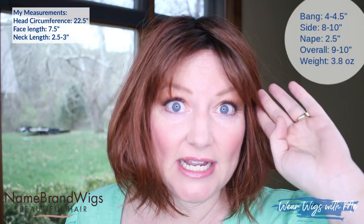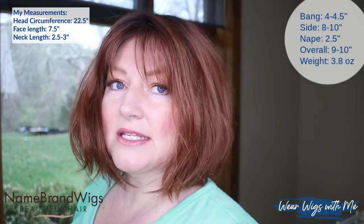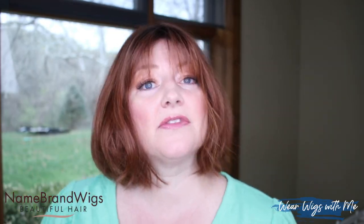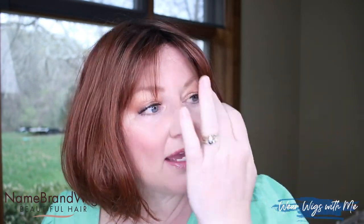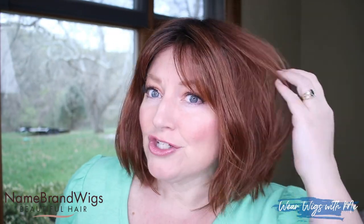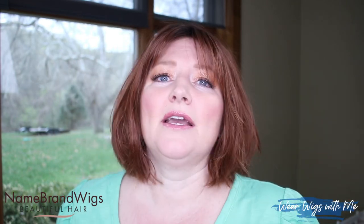Let's talk about the measurements for Destiny. The bang is listed at four to four and a half inches, the sides are eight to ten inches, the nape is two and a half inches, and overall it's eight to ten inches. The Name Brand Wigs website says this weighs 3.8 ounces, and honestly it feels lighter than that. The average weight for most wigs is around four ounces, but this just feels so light — the cap is light, the hair fibers are fine and light. It's just a really light wig and definitely a wear-all-day, every-day kind of style.